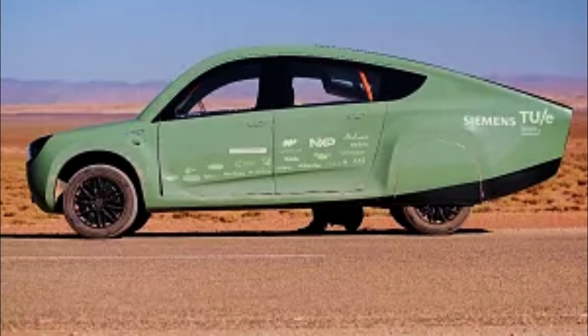The team completed their solar-powered journey on Sunday, October 15, with Stella Terra performing above expectations with just a few minor adjustments en route, such as replacing a broken steering rod. Still, the team behind the car insisted their vehicle beat expectations, ultimately using 30% less energy than expected.